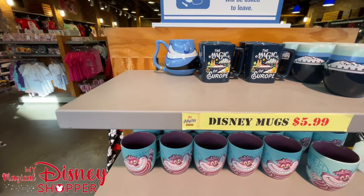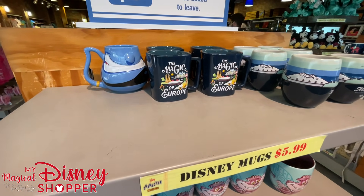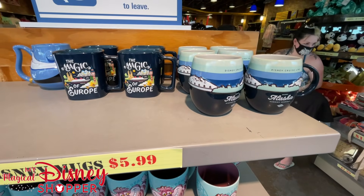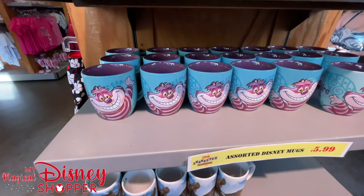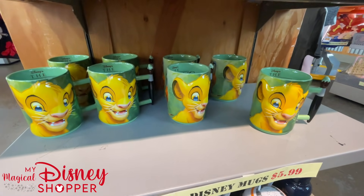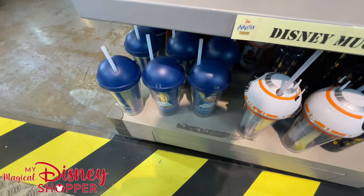We have made it in the store — we only had to wait about an hour today. Right off the bat we still see a whole bunch of those mugs up front for $5.99. We've got the awesome Genie mug and a couple of Disney Cruise Line mugs — the Magic of Europe and Alaska Wonder. Cheshire Cat looks like they've already stocked that, as well as the Pandora and Simba Lion King mugs. Down at the bottom, still seeing a whole bunch of those BB-8 cups — they do light up — as well as the Star Wars Day at Sea cup from DCL.